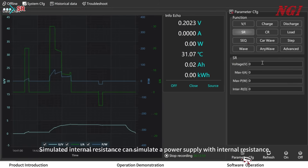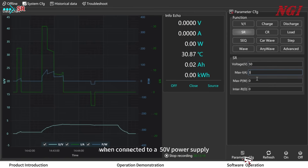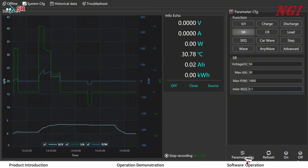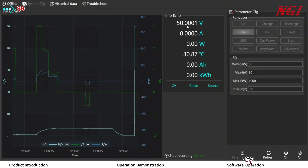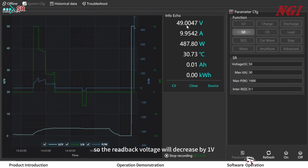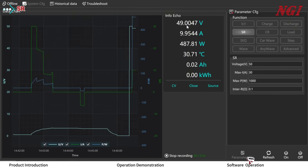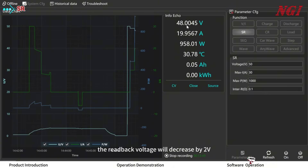Simulated internal resistance can simulate a power supply with internal resistance. For example, when connected to a 50V power supply with an internal resistance of 0.1 ohm, the voltage is 50V under no-load startup. When the load draws 10A, there will be a 1V voltage drop due to the internal resistance, so the feedback voltage will decrease by 1V. When the load draws 20A, the feedback voltage will decrease by 2V.